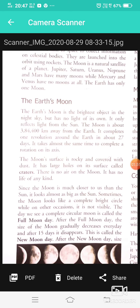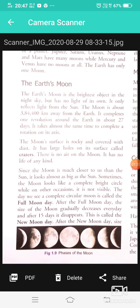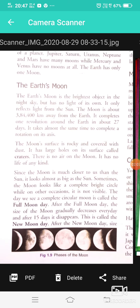The Earth's Moon is the brightest object in the night sky, but it has no light of its own — it only reflects light from the Sun. The Moon is about 3,84,400 km away from the Earth.